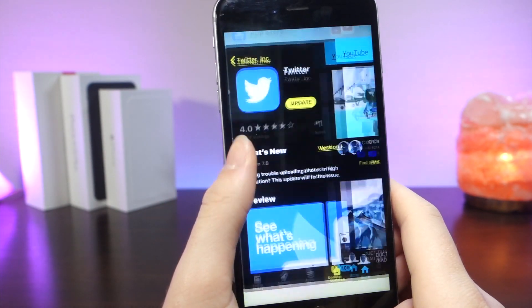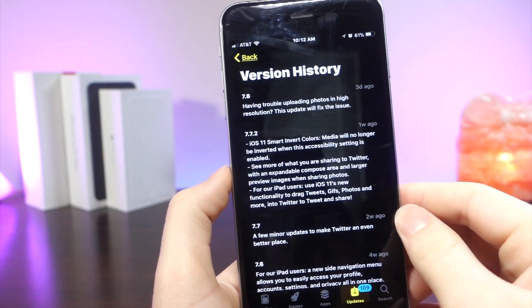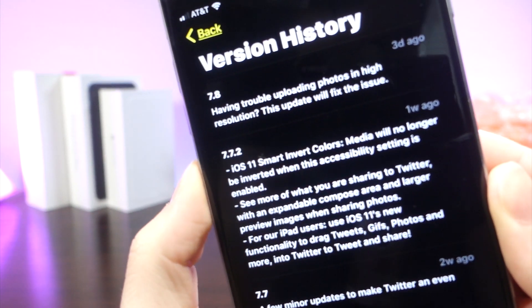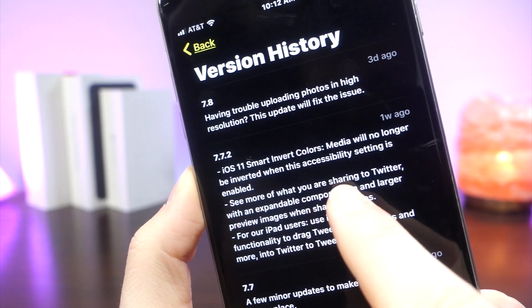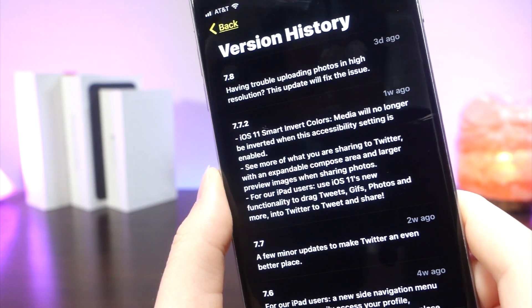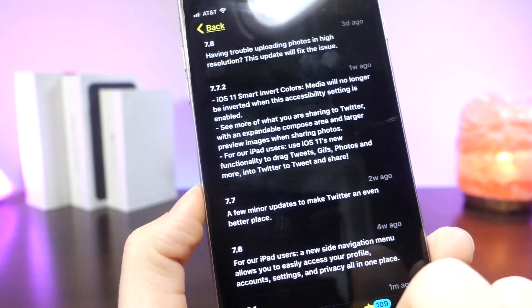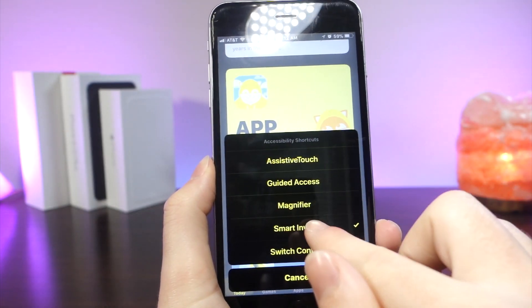Twitter has actually added support for the iOS 11 Smart Invert Colors — this is basically the official name. I just call it Night Mode because that's really what it is. It's also called Smart Invert, so all the media, videos, and images will be displayed as if they were being viewed on the normal setting, whereas the background would be black. This is what your iPhone usually looks like: a white background with the actual images, whereas on Smart Invert, it's got the black background with the actual images.